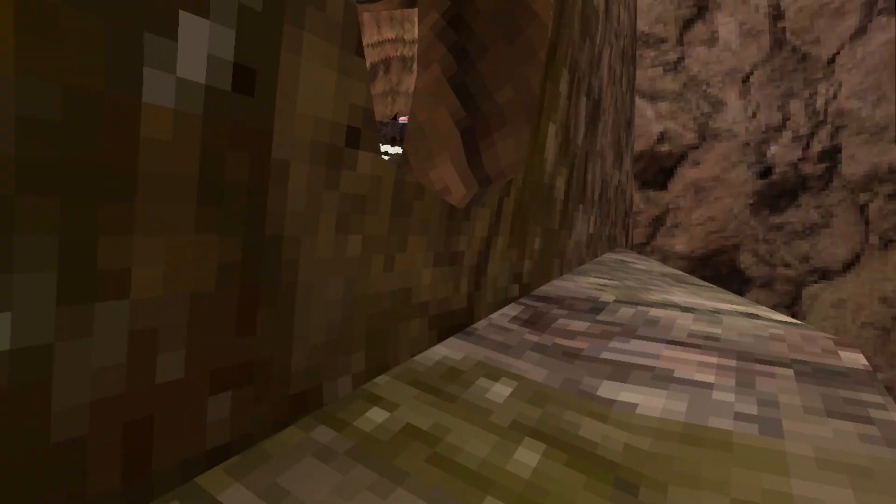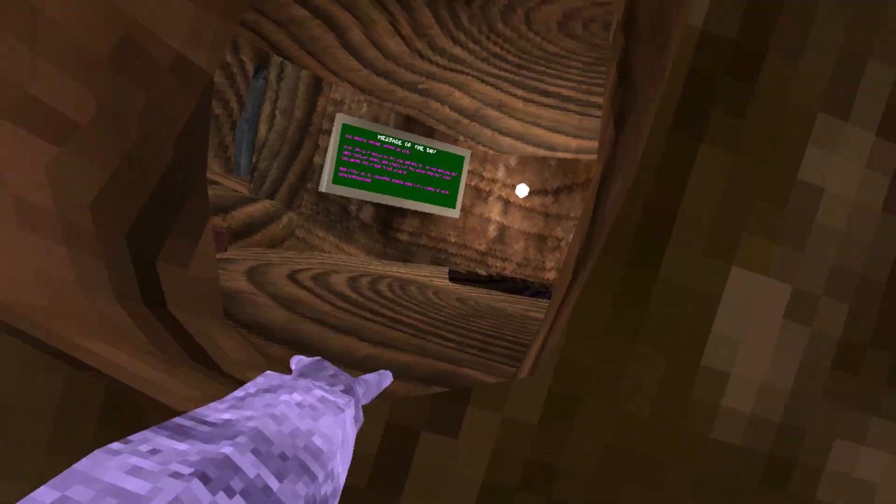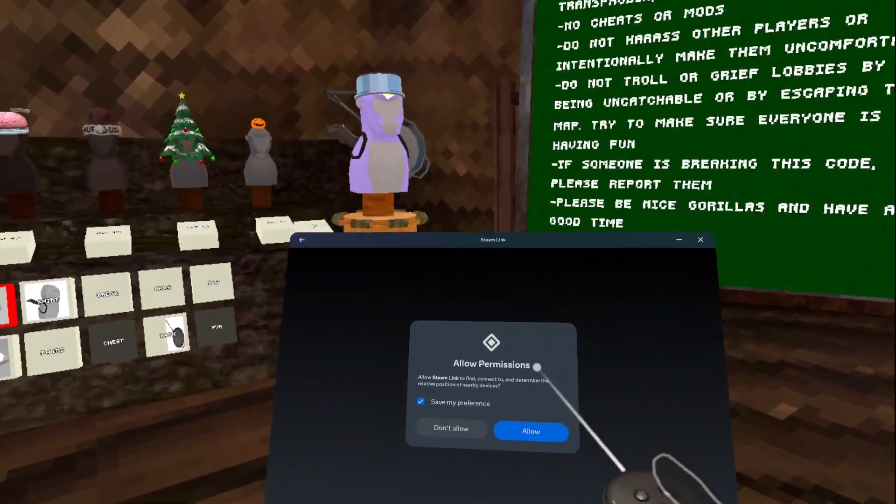You're probably wondering, how does that work? Well, the Quest is really just an Android phone — it just runs APKs. That's it. Like right now, Gorilla Tag is an APK. I went ahead and sideloaded Steam Link.